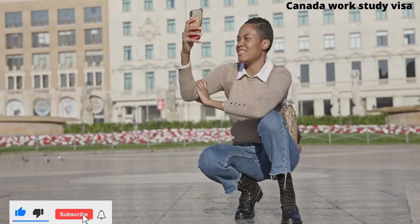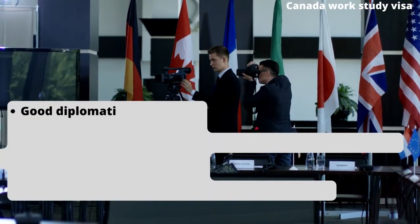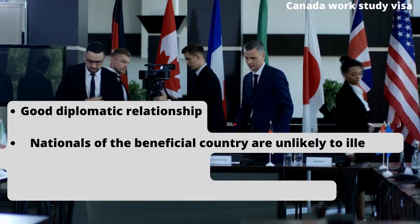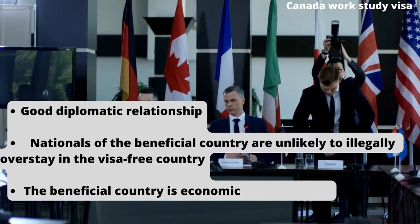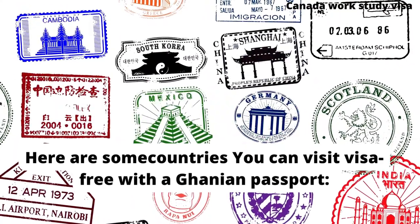Countries may have a visa-free agreement with one another because of the following reasons: good diplomatic relationship; nationals of the beneficial country are unlikely to illegally overstay in the visa-free country; or the beneficial country is economically developed. As a result, the Ghanaian passport is ranked 80th in terms of freedom of movement according to the Henley report. Here are some countries you can visit visa-free with a Ghanaian passport.